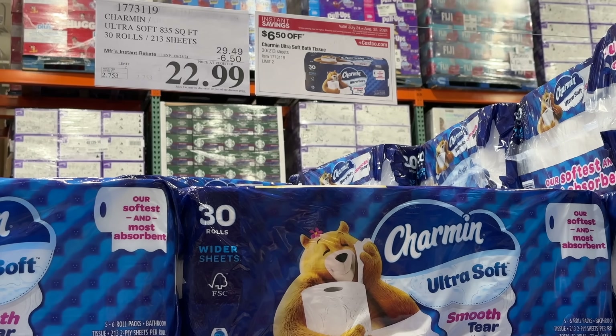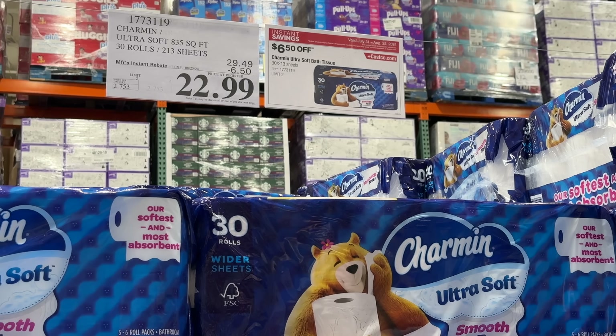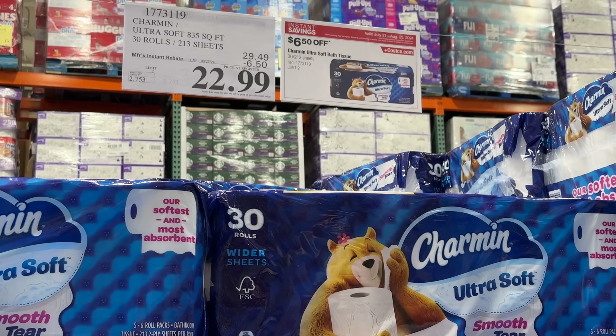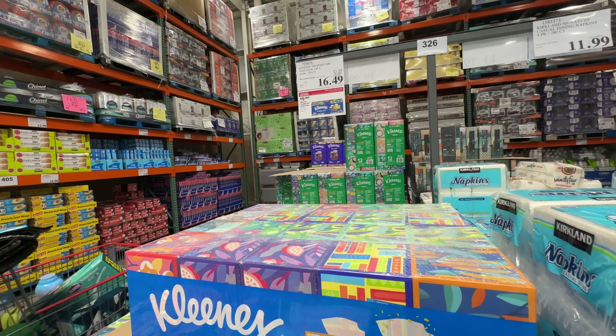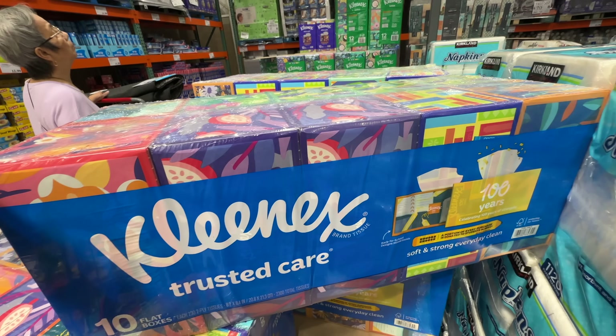The Charmin toilet paper ultra soft is on sale $6.50 off right now, $22.99. The sale ends August 25th — limit two per person. The Kleenex Trusted Care is $5 off right now, $16.49. The sale ends August 25th.